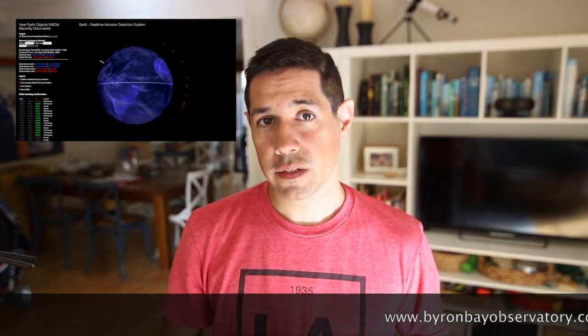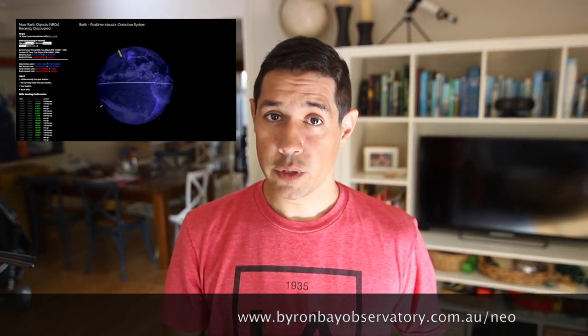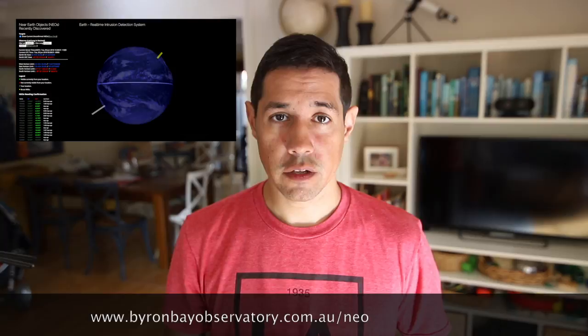If you'd like to check out what's new — literally brand new in space right this second — go to www.byronbayobservatory.com.au/neo and add your GPS coordinates to see where these things are in relation to you. You can try to photograph them to add follow-up observations, or maybe just try to work out the bias in the data. Judging by the window these objects appear in, I think it relates to the observatory where they were found and the available darkness and time allocation set for near-Earth object detection.